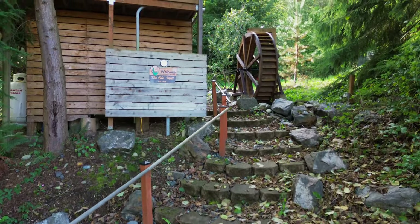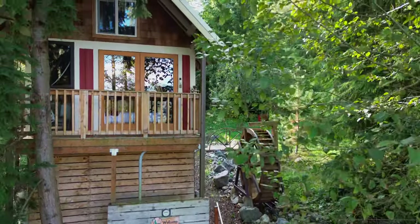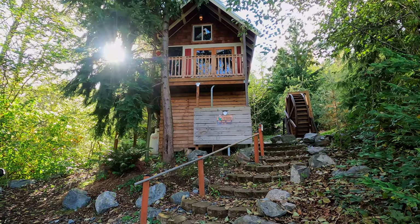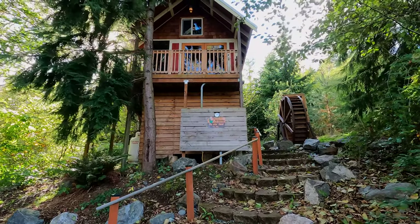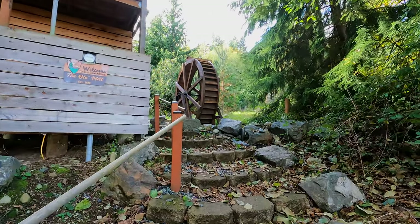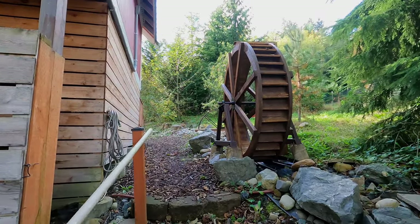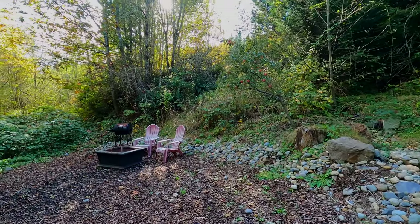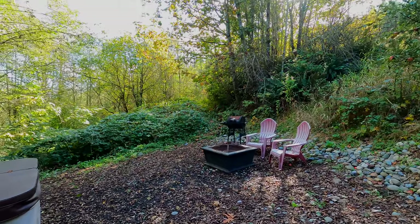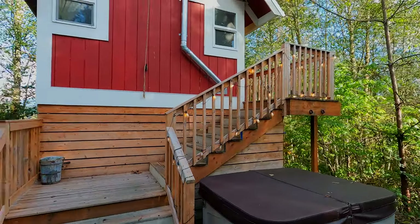My first stop on this road trip was just 15 minutes from the start of the Mountain Loop. It's called the Old Mill at Treehouse Place at Deer Ridge. This adorable cabin is a perfect blend of rustic charm and some modern comfort. I loved that it was super cozy and had this giant tub next to a fireplace and a hot tub out back that I thoroughly enjoyed but forgot to film.